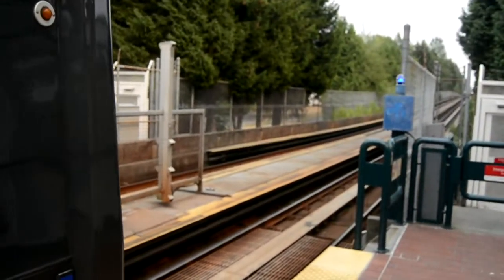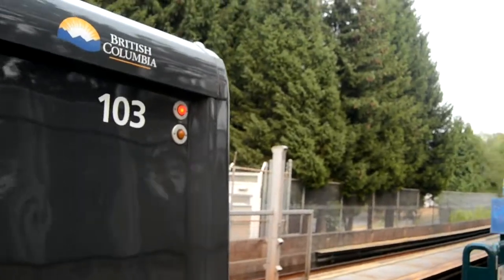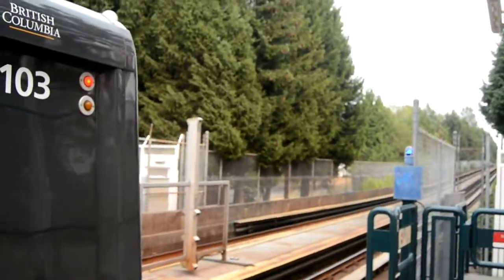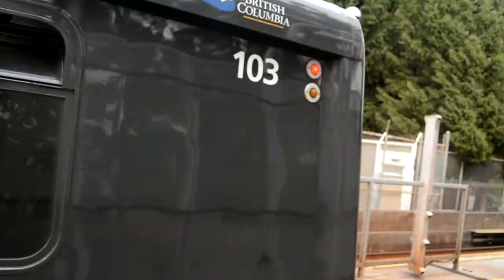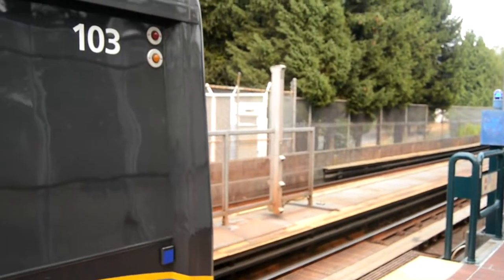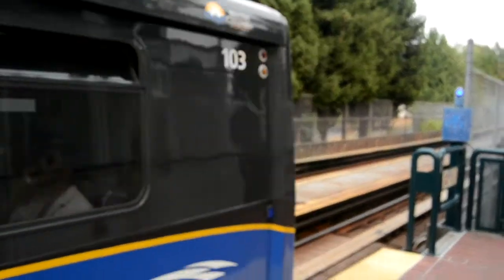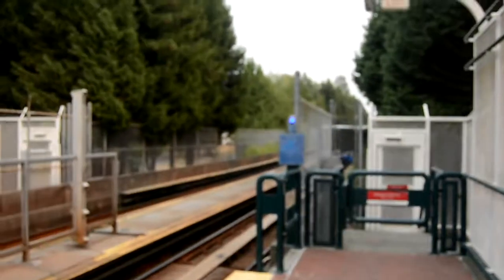I am now here at Nanaimo station, departing. We have set 103 — I think this is a Mark 1 SkyTrain. That's the carriage number actually; they are separated by three carriages. Set number 44.